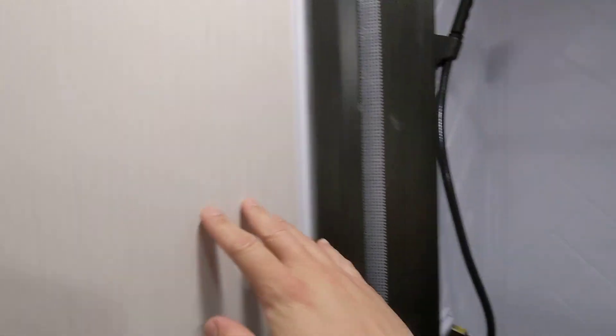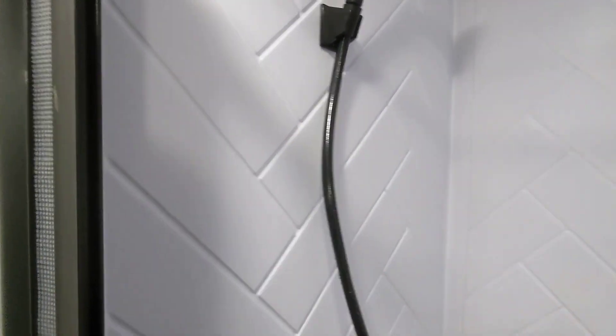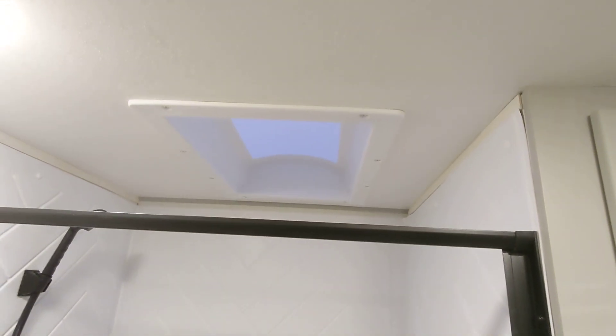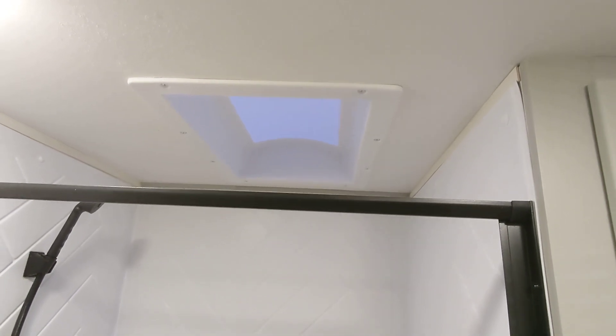We also have a full tub surround. If you see this plastic liner here — on other more affordable brands you see just regular paneling — this goes above and beyond to protect your RV from moisture and protect your investment. It's also got a skylight for taller people, for additional headroom and natural light.